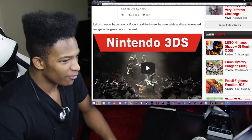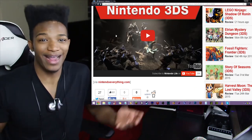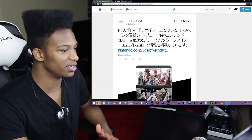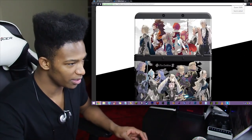Let us know in the comments if you would like to see the cover plate and bundle released alongside the game here in the West. Yeah, if we did get the goddamn new 3DS regular in the first place. This thing is sex incarnate. Absolute sex incarnate. Like, look at this goddamn thing — we're going to zoom in a little bit here.